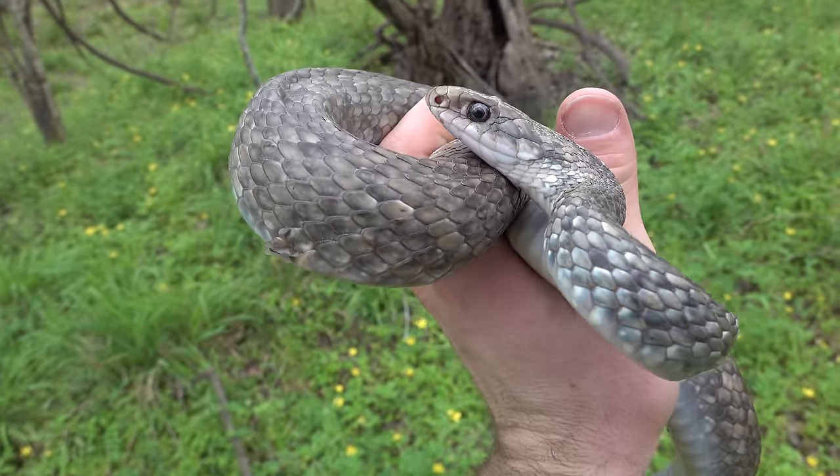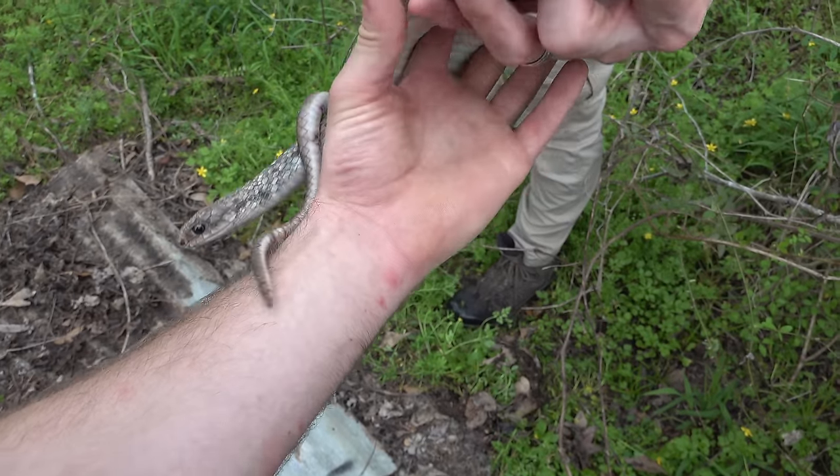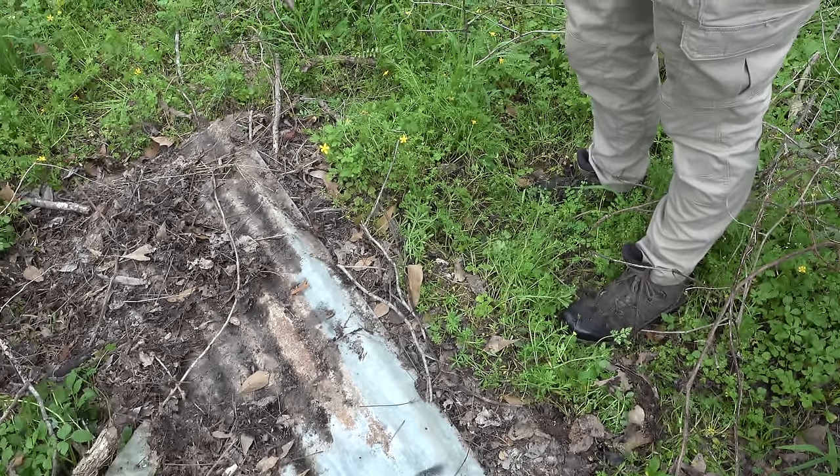I assume that buttermilks are usually acting full racer. All right, releasing our first snake of the day.